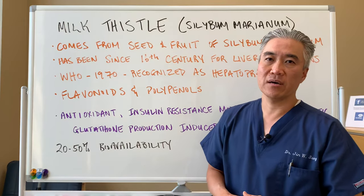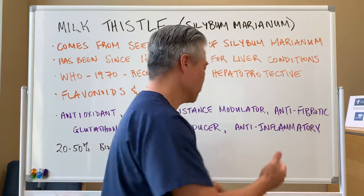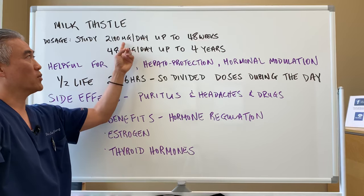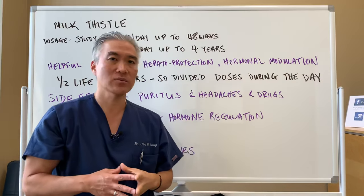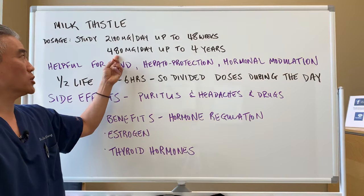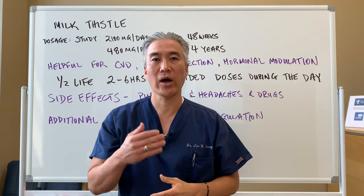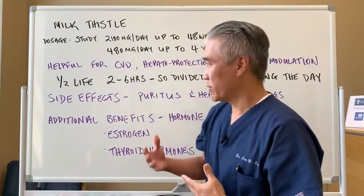20 to 50 percent of milk thistle is bioavailable. Studies have shown you can take up to 2,100 milligrams a day for up to 48 weeks with very minimal side effects. You can also take 400 milligrams a day for up to almost four years with minimal side effects. So it can be used in acute phases to help the liver, or as a long-term maintenance herb.